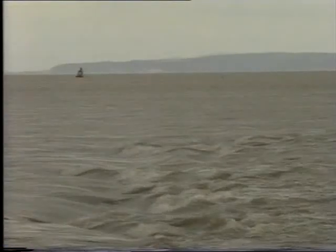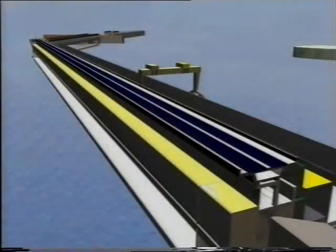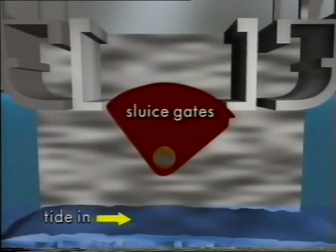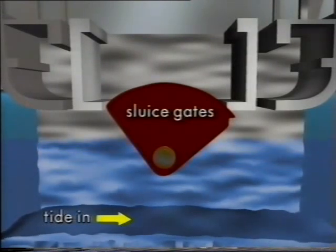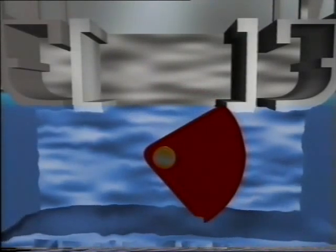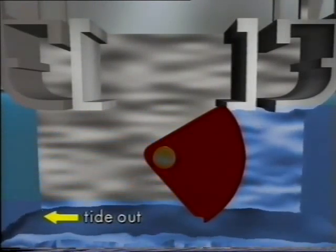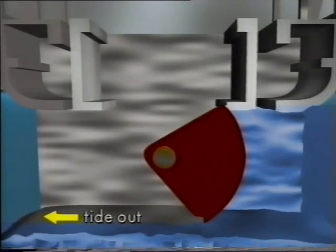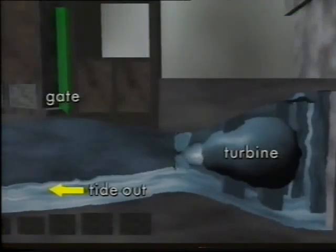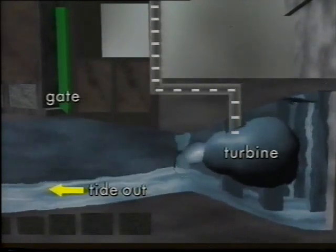The Severn tidal barrage would work in a similar way. The sea would be allowed into the estuary through sluice gates in the barrage. When the tide reaches its highest level, the gates would be closed and the sea water trapped inside. As the tide falls, the difference in water levels would give the water on the inland side of the barrage potential energy. In another section of the barrage, gates in front of the turbines would open up, and the water would flow out, causing the blades to rotate. Energy changes from potential to kinetic, to mechanical energy, and finally electrical energy.